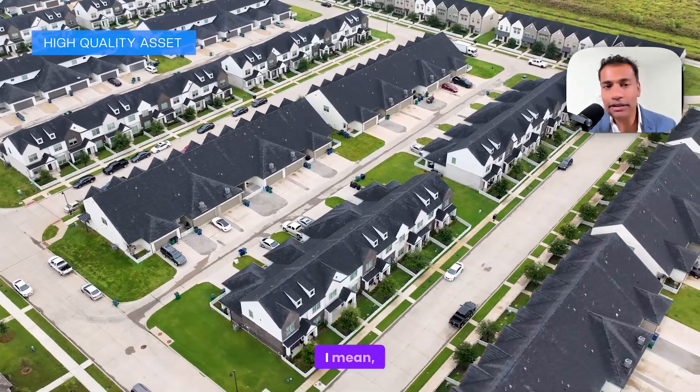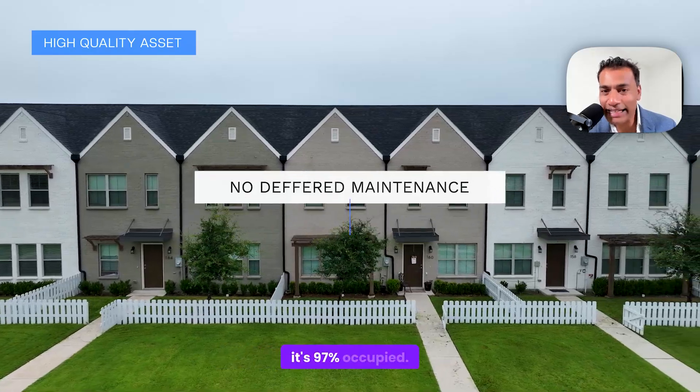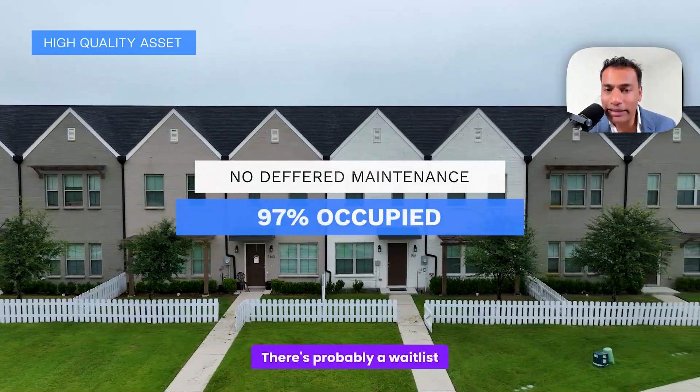It's a high quality asset. This was built literally two or three years ago. There's no deferred maintenance. It shows well. It's 97% occupied, and there's probably a wait list to get into this thing.